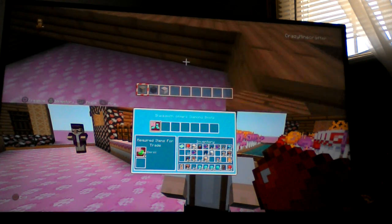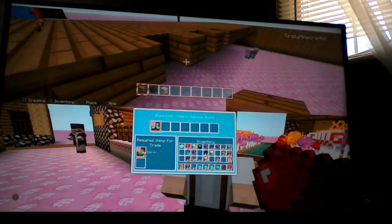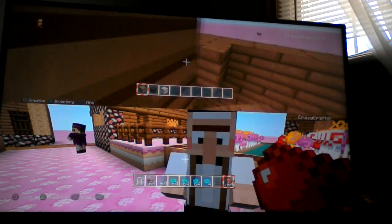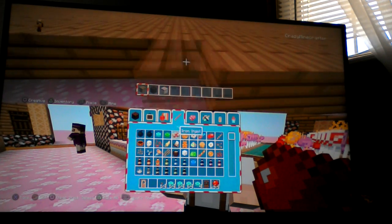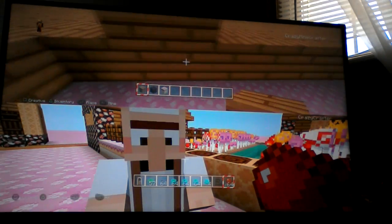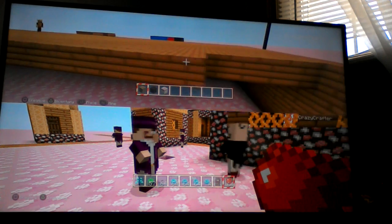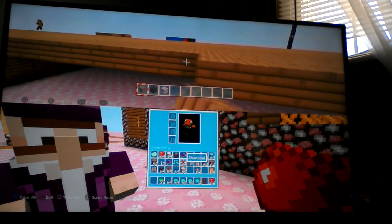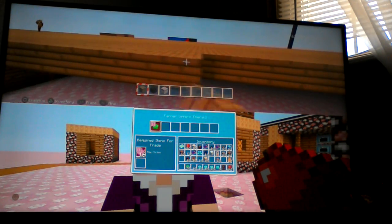Diamond boots for seven emeralds — for a pair of diamond boots! Dude, I will give you this trade a thousand times. Let's get some seven emeralds up in here! Here, I'll give you a stack. Let's see what I look like with diamond boots. Ew, they're ugly — why did I make that trade? No thanks on another trade.